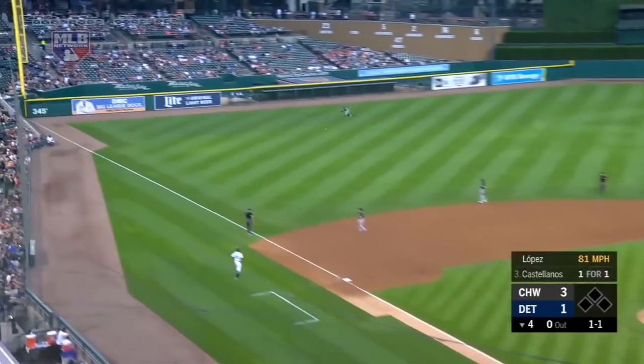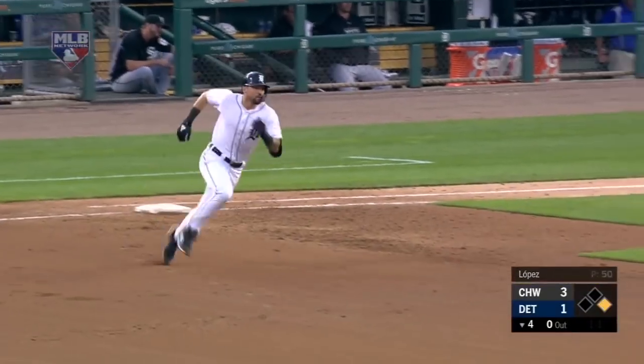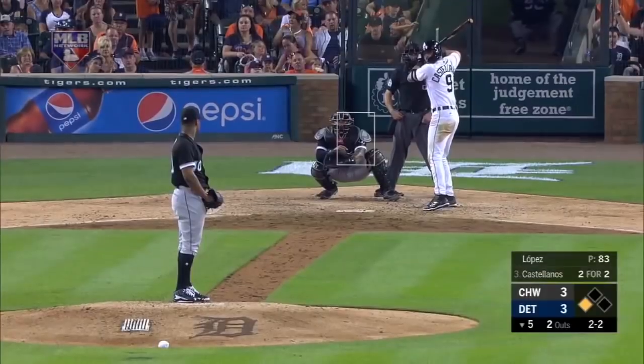Here's the 1-1 pitch. It's looped down the left field line. Nick is on his way to second — he will get there. It's going to be a double for Castellanos to open up the fourth, and he is two for two in this game.